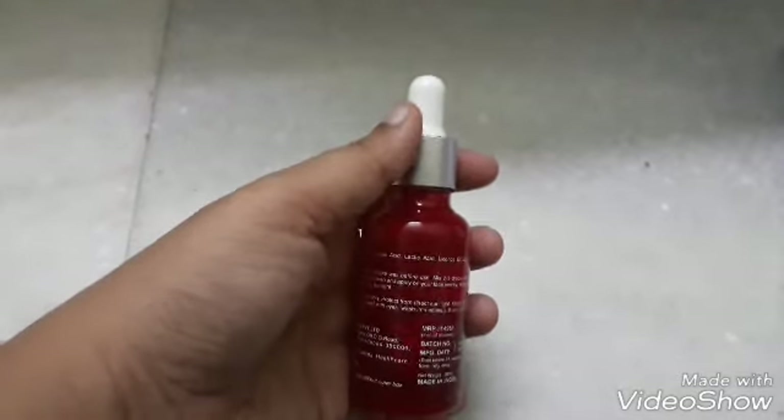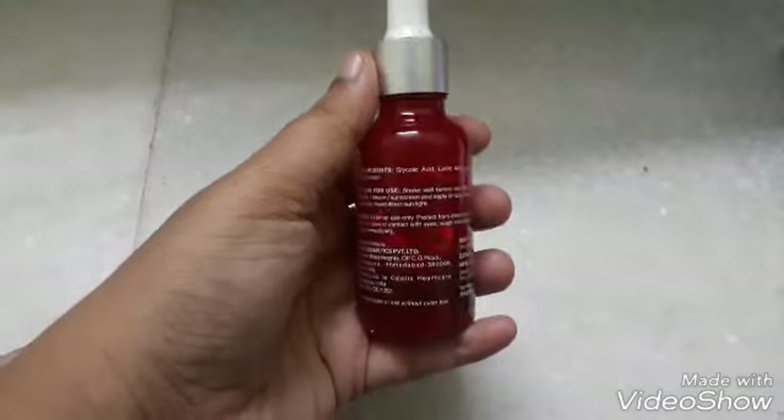When you're using this serum, always use a sunscreen in the morning. It's good for people who have pigmentation, dull skin, or who are looking for a little glow on the skin.